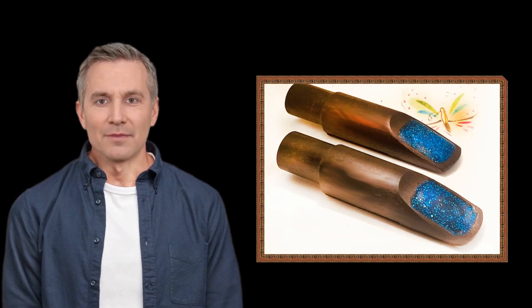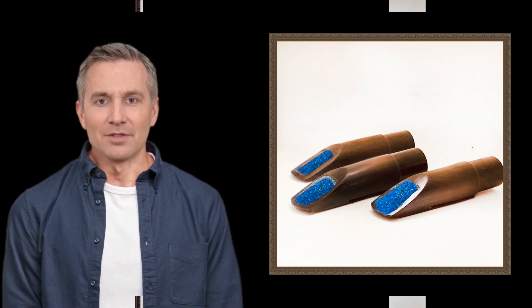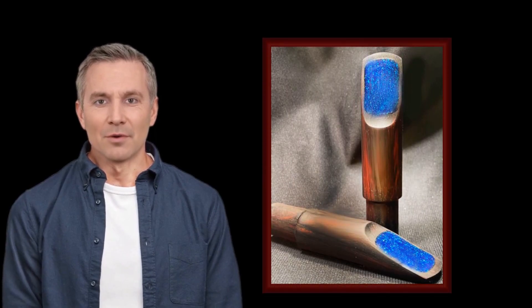Our Cocobola mouthpieces also feature a CNC machined raised baffle with refined mini-tracks, offering exceptional power and projection. The sound is characterized by its non-nasal, non-kazoo-ish, non-metallic qualities. This combination of precision craftsmanship and carefully designed features further contributes to the unique and outstanding performance of our Cocobola mouthpieces.